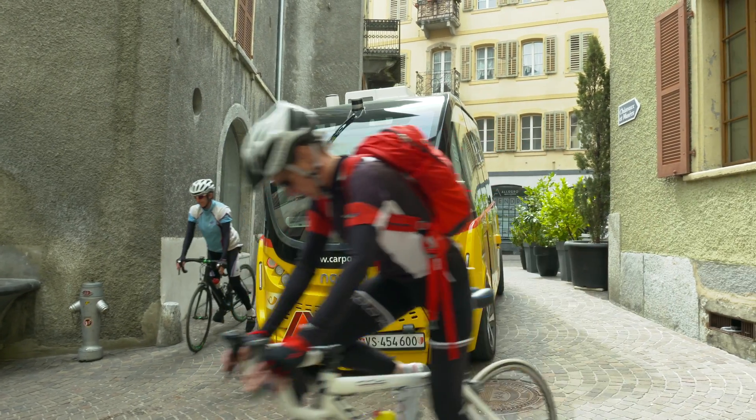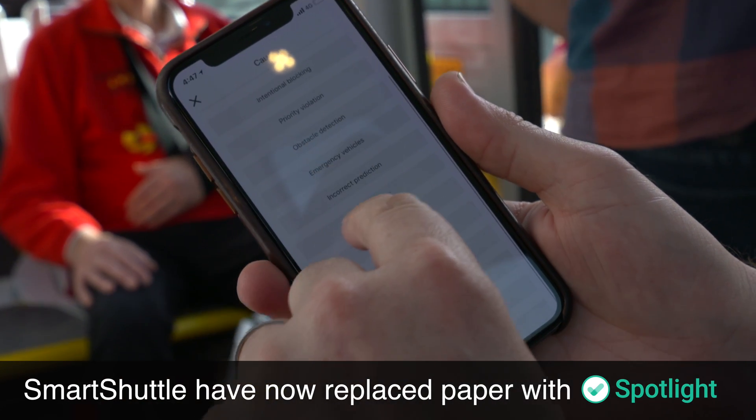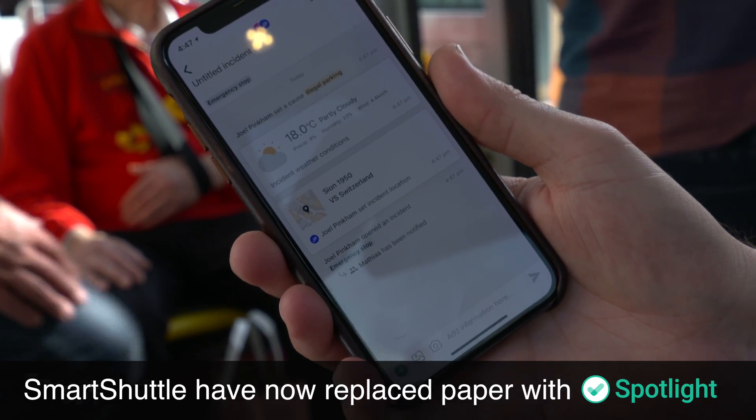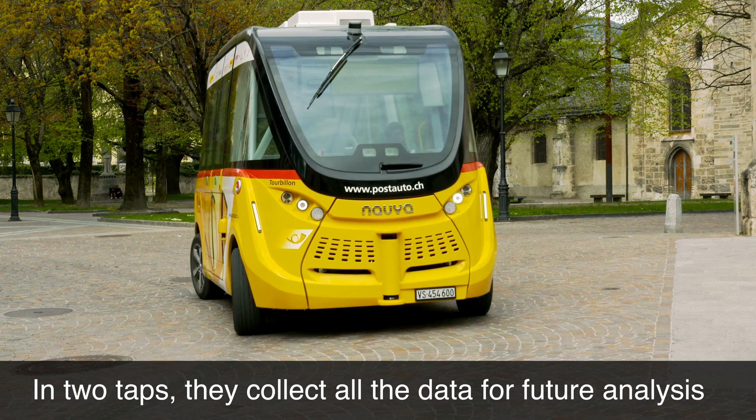Finally we have an easy tool to use which supports our daily operations and makes our life easier. And of course our target is to reduce the interventions down to zero, and Spotlight will help us on that.